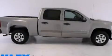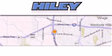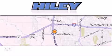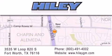Please call us today for more information on this great vehicle. Highley Buick GMC is located at 3535 West Loop 820 South in Fort Worth. Our goal is to exceed all of your expectations to ensure that you'll return for future visits.